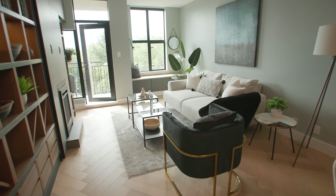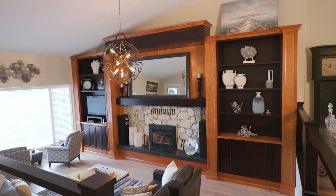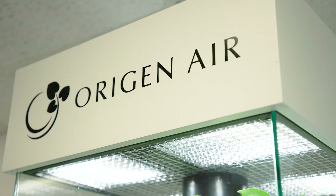Today on Trend, Ingrid shows us how to take spec finishes to the next level of luxury. Millwork design is so much more than just kitchen cabinetry. And we bring air purification into the office space the natural way.